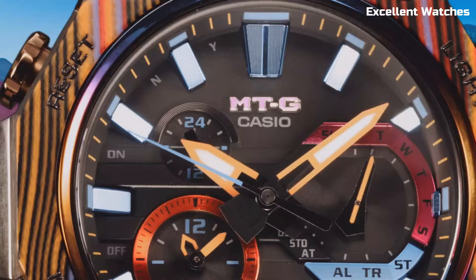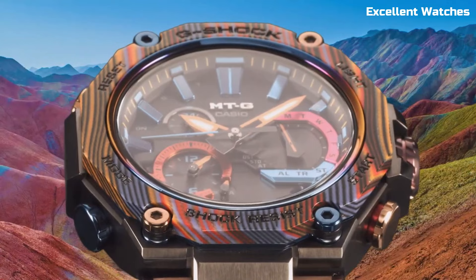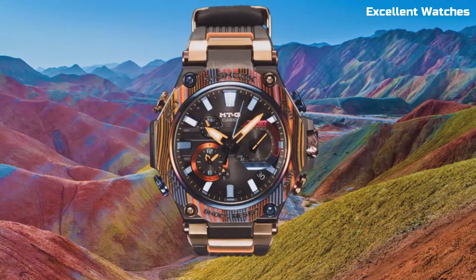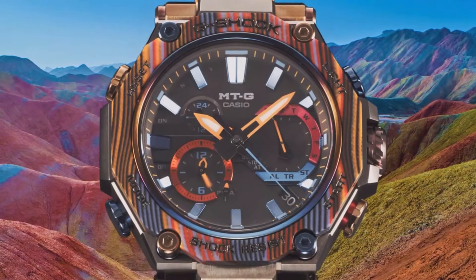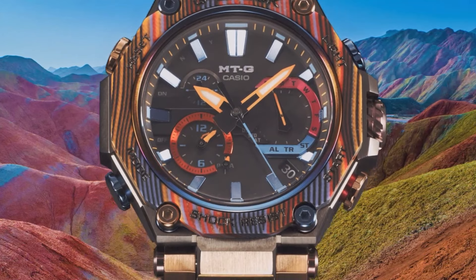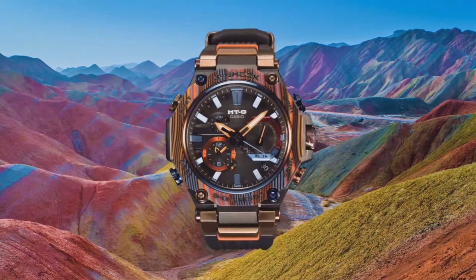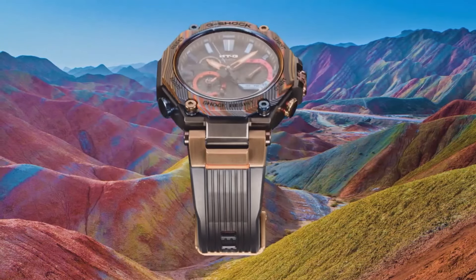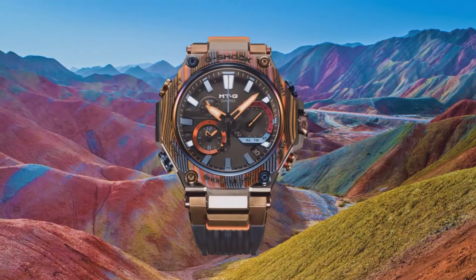Solar-powered and connected via Bluetooth, it's always precise and keeps you updated on time zones and alarms. The watch offers a world-time function, chronograph, countdown timer, and daily alarm, making it a versatile companion. The MTG is a testament to G-Shock's commitment to innovation, blending style with exceptional durability. It's a watch that's equally at home in the boardroom or the great outdoors, ready for any adventure you undertake.